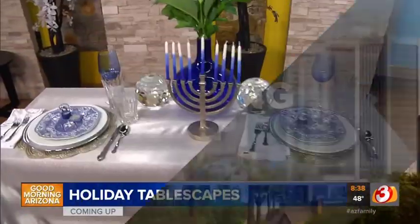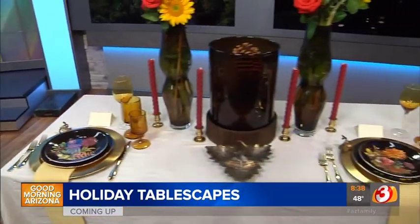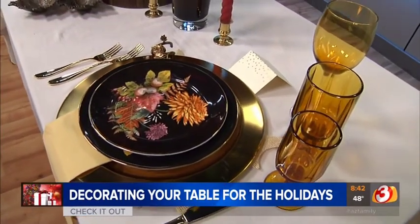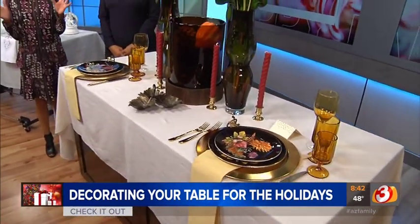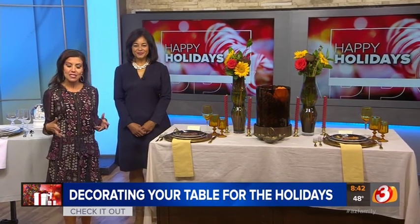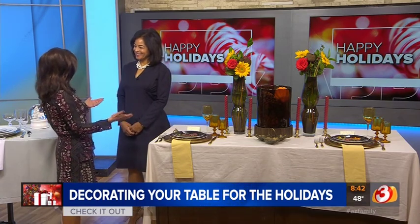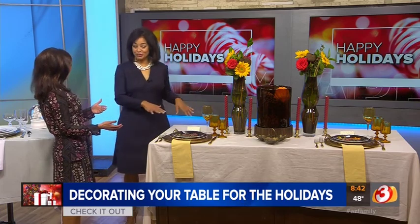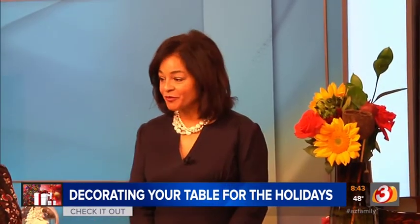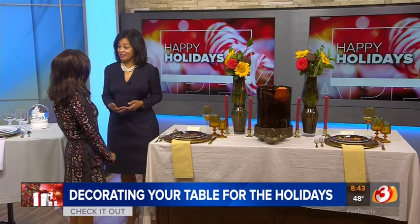From Thanksgiving to Christmas and Hanukkah, we all gather around the tables and you want to make sure it looks as good as it can. We've got some tips for your holiday tablescape. Designer Yvette Craddock is here with some festive holiday tablescapes. A beautiful table setting is such an invitation to your guests — they're welcome and we're here to connect and bond over celebrating the season.